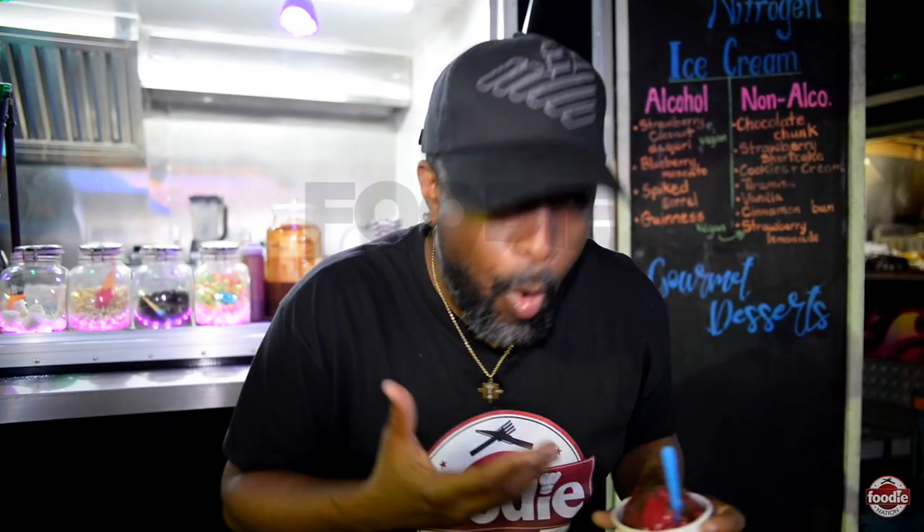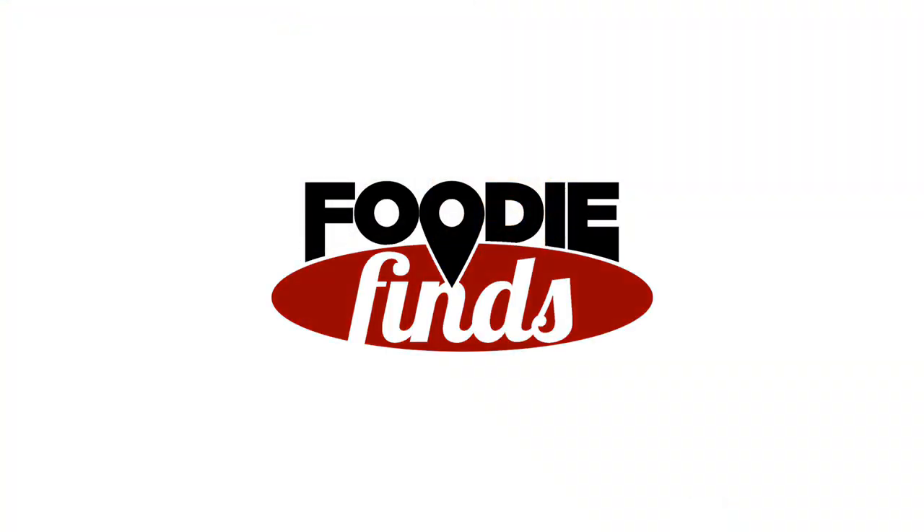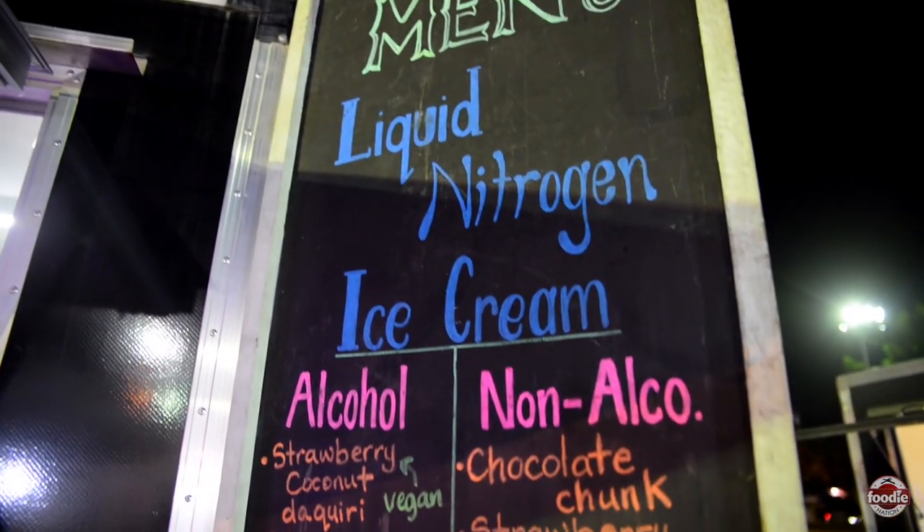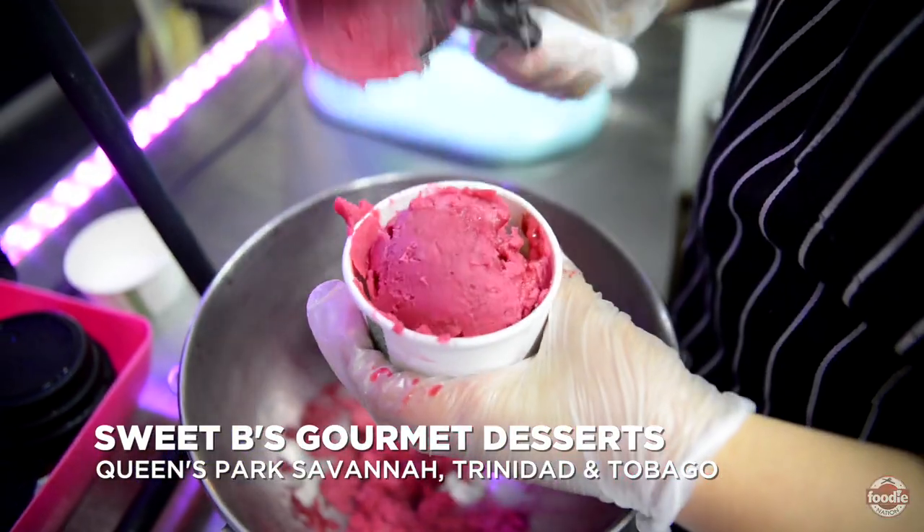I have to try it. Let's go find out what liquid nitrogen ice cream is all about — I want to taste it. Are you sleepy? Yes I am. All right, man, listen, I'm excited. Tell me what liquid nitrogen ice cream is all about.